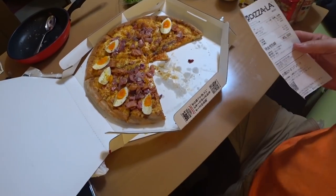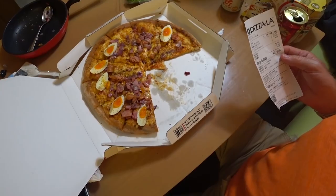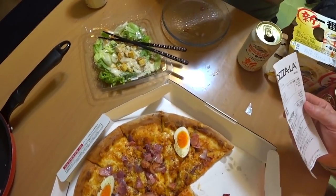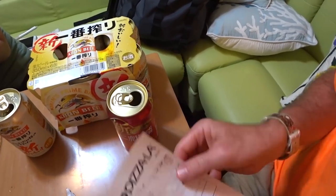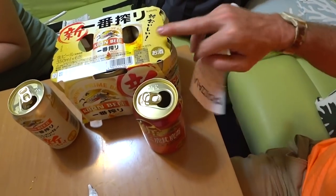A lot of you guys ask how much stuff costs, and sometimes I'm a bit lazy on that, especially at restaurants. But in this case it's pretty easy because I got the receipt right here. Without the toppings, just the cheese is 1,800 yen — about $15 and change. There's no tips in Japan either, you just pay. The Caesar salad is about 648 yen — about the same as it would be in a restaurant, and they're delivering it. The six-pack — this is Kirin, the top brand in Japan — is 1,400 yen, so about $12. Same price as you'd pay in a store.